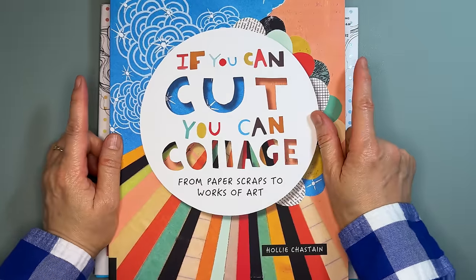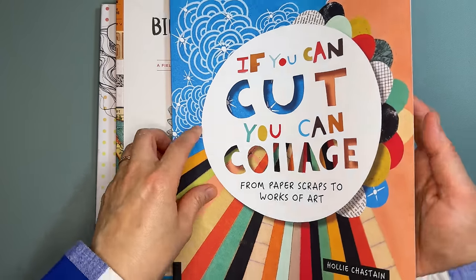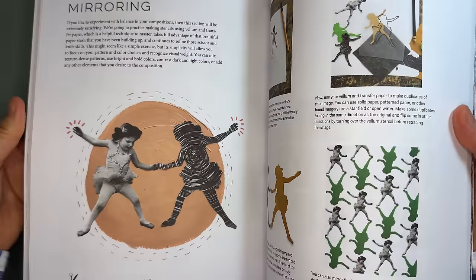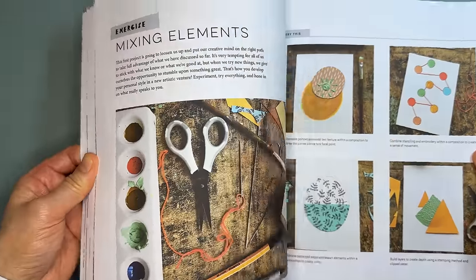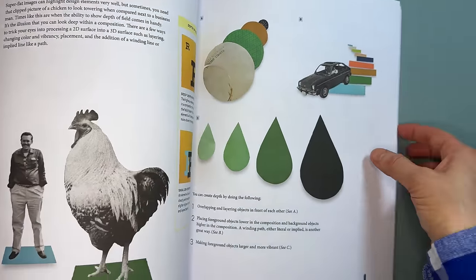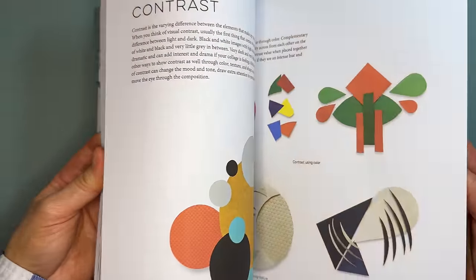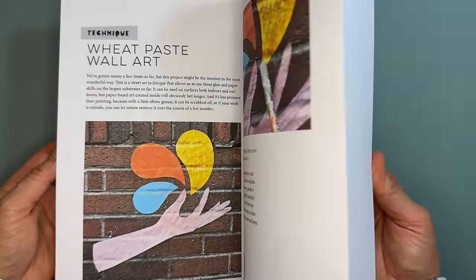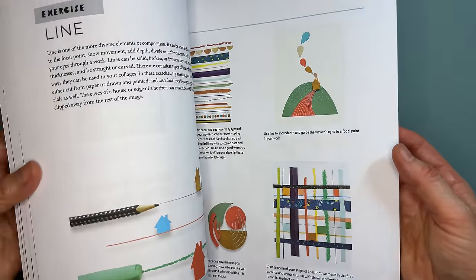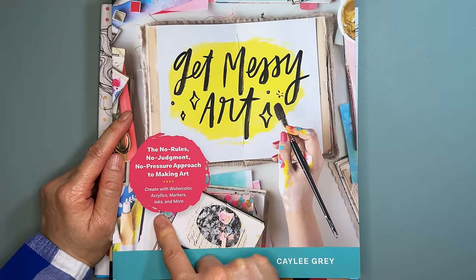Sticking with the collage theme, next is If You Can Cut You Can Collage by Holly Chesti — from paper scraps to works of art. It's a fun and interesting approach to collaging with different exercises mixing elements, depth of field, proportion and scale, and principles of composition. I'm really excited to learn more about collaging from this book.